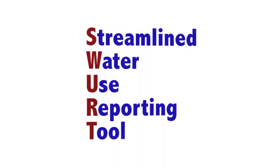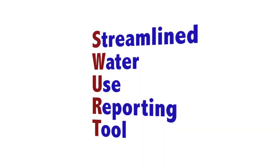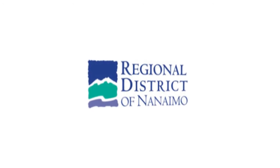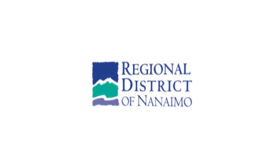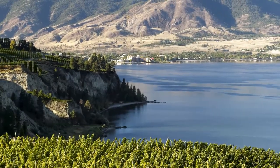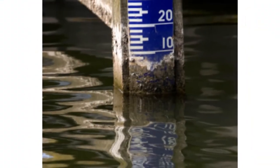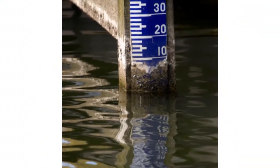The system was first introduced in the Okanagan as the Streamlined Water Use Reporting Tool, or SWERT. It's now known as the BC Water Use Reporting Centre, or for the purposes of this video, we'll refer to it as the Centre. The Centre is also being piloted in Nanaimo starting in the spring of 2012. This video is an introduction to the Centre — we'll go through how to use it, how it works, and why we need this in the future for water in British Columbia.